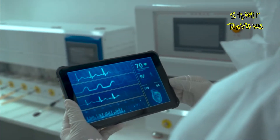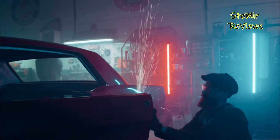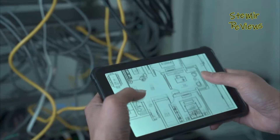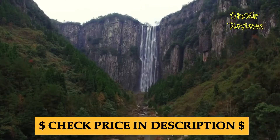Their displays are often equipped with scratch-resistant, sunlight-readable, or glove-friendly touchscreens, ensuring usability in various conditions. These tablets are sealed against dust, water, and other environmental contaminants, meeting stringent IP ratings.